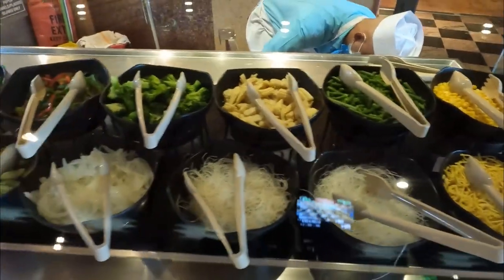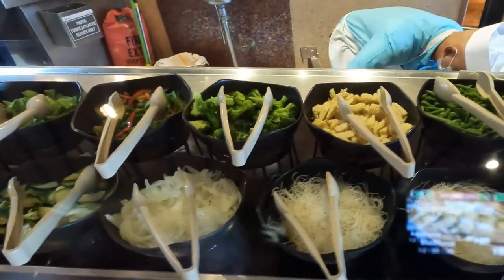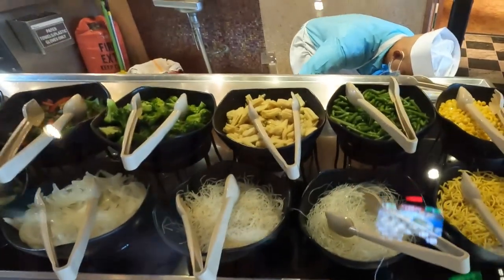When you go to the Mongolian Walk, first you'll grab a bowl and then select your vegetables. There are a variety of different vegetables to choose from.